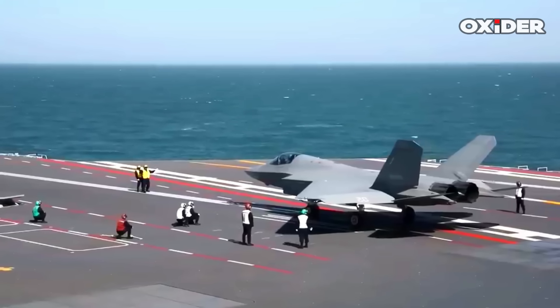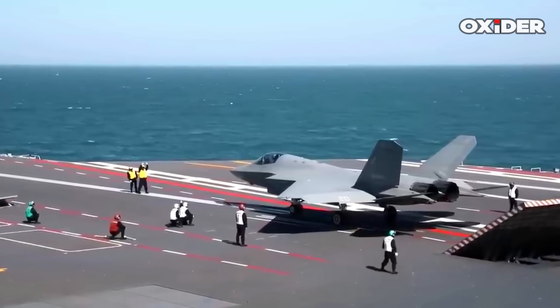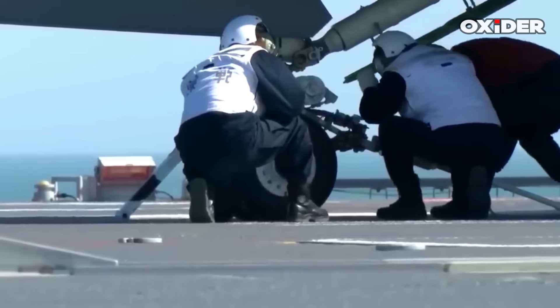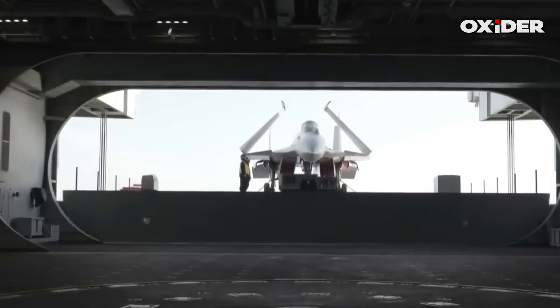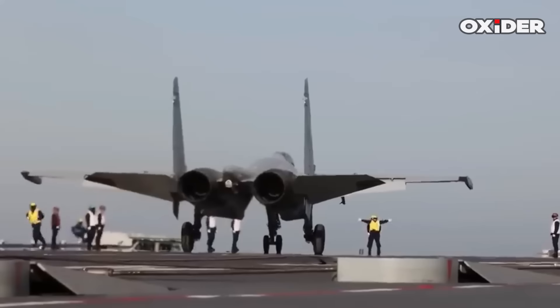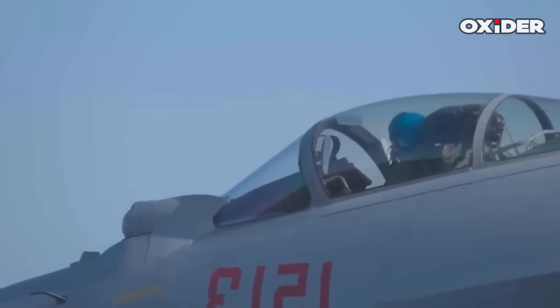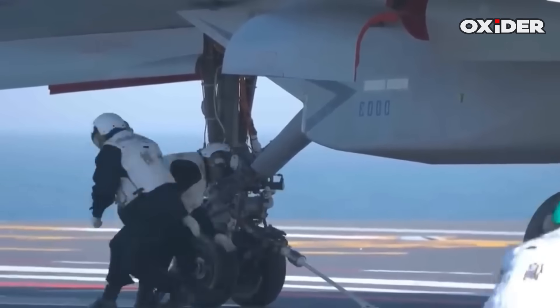The J-35, a next-generation carrier fighter, is a stealthy design intended for CATOBAR — catapult-assisted takeoff but arrested recovery — operations from the outset. The J-15T is a version of the J-15 family specifically developed for catapult launch, enabling it to launch at higher operating weights than in STOBAR, short takeoff but assisted recovery, mode used on China's earlier carriers.